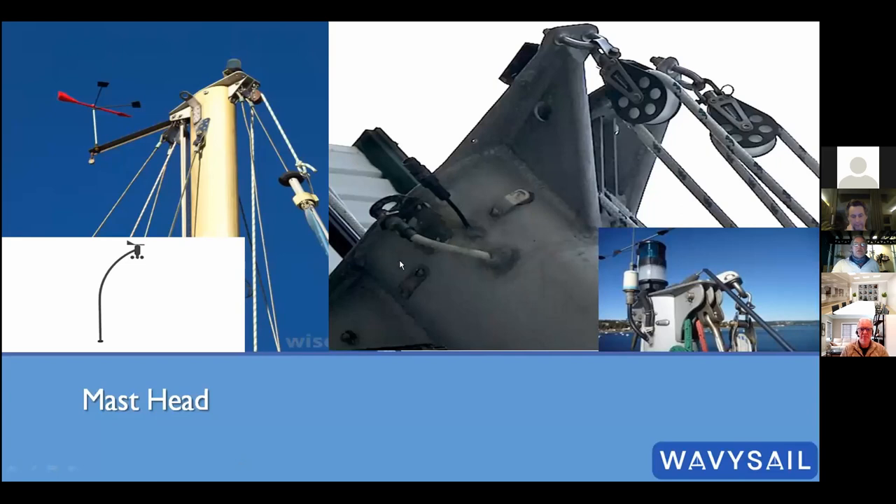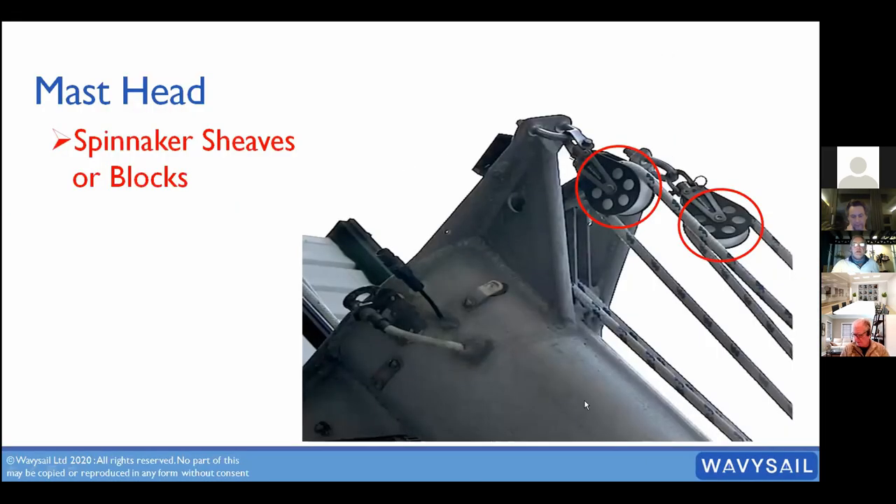At the top of the rig — the masthead — starting at the front: spinnaker sheaves are what the spinnaker halyard runs up to, stopping at blocks on the outside of the mast. The jib sheaves go into the mast, so the jib halyard rope disappears inside, whereas with the spinnaker the rope comes down the outside.